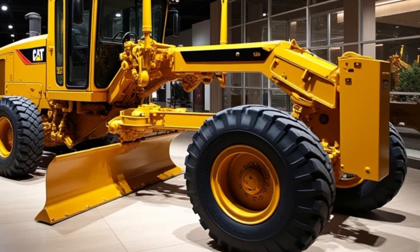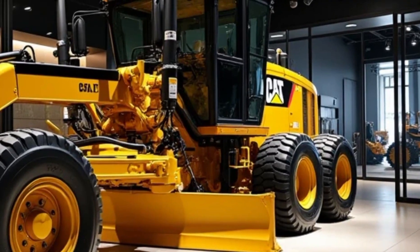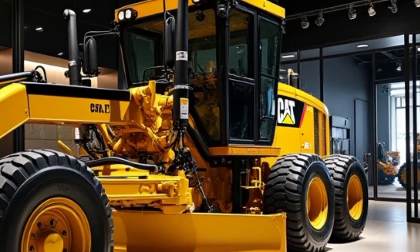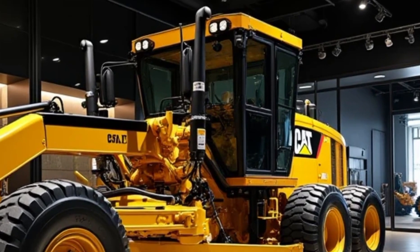The G9 doesn't just focus on performance — it's also designed with sustainability in mind. The machine features low-emissions technology that meets stringent environmental standards without compromising on power. It's a step forward in Caterpillar's commitment to creating machinery that's both powerful and eco-friendly.